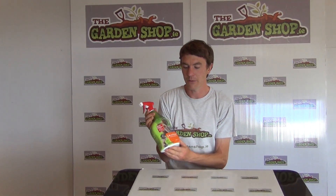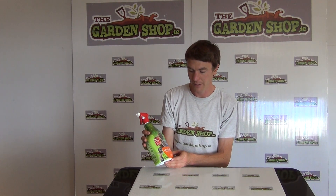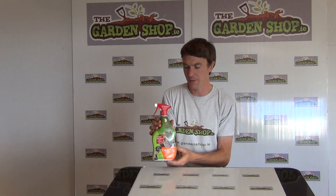Hello from The Garden Shop product demonstration video. In this video we want to show you one of our range of pest control options we have on the website, and it is the catapult dog and cat repellent. This is a product made by Bayer Garden and it comes in a 1 litre container, which has coverage of over 50 square meters.